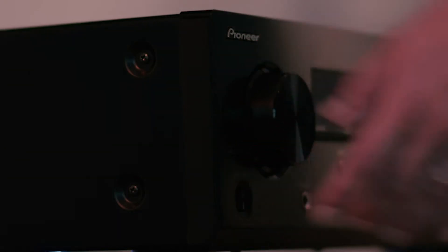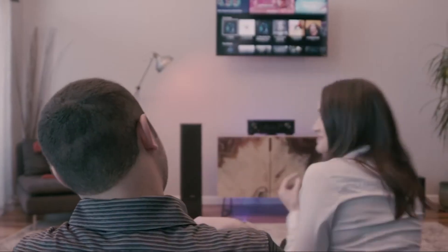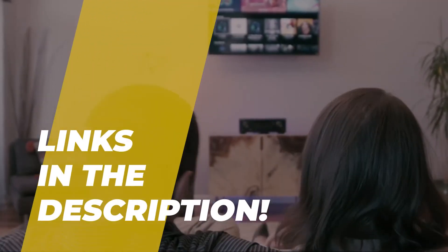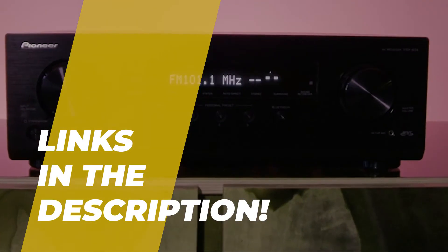What's up folks, welcome back to our channel. Today we will discuss the best five center channel speakers available in 2022, according to their budget, performance, and much more. Take a moment to check out the description below for more details and current pricing.